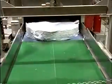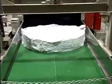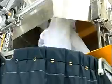Coming out of the washer, each load resembles a cake. Then after drying, it goes to be ironed and folded.